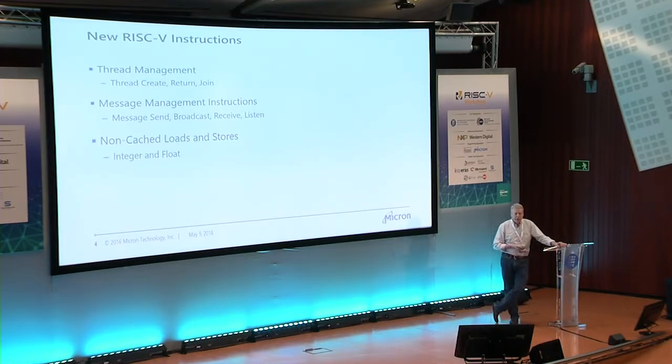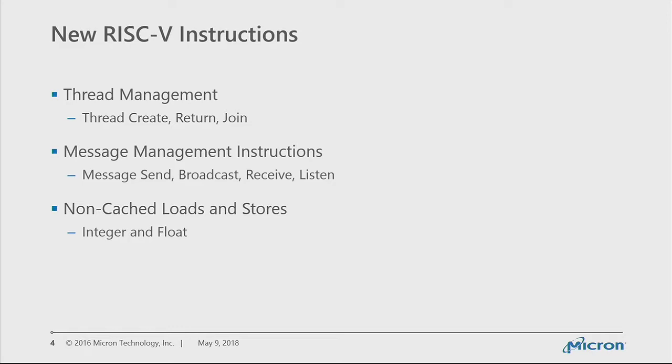The custom instructions cover thread management — create threads, execute returns for threads, as well as joins. For message management, we have message send, broadcast to all active threads (which is how you clear a barrier), receive, and if your message isn't ready you would pause. You can also listen and pause until you get any of multiple expected messages. Finally, we have non-cache loads and stores — not to preserve data like persistent memory, but to avoid polluting the cache. With a very small cache, if data is only referenced once, we pull it into a register rather than the cache.